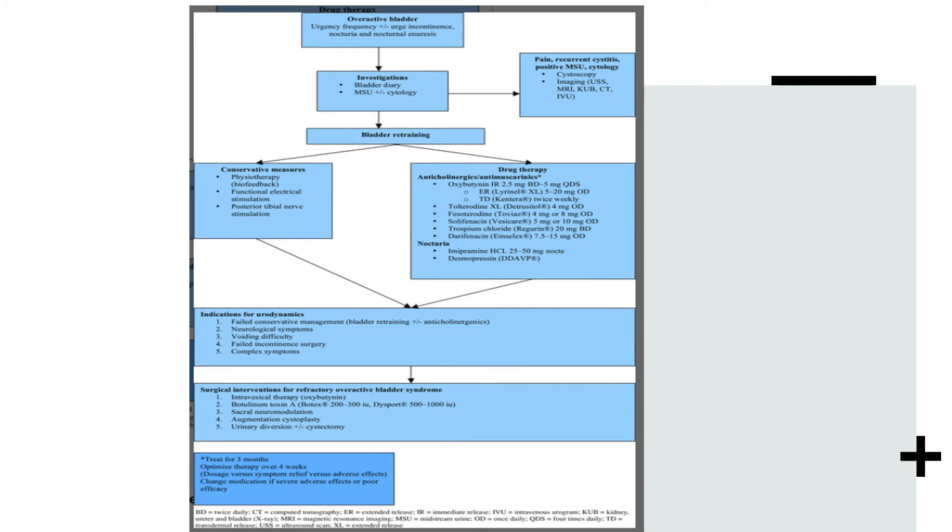The flowchart also covers indications for urodynamics. Not every patient is referred for urodynamics; specific indications include failed conservative management, neurological symptoms, voiding difficulty, failed incontinence surgery, or complex symptoms. For refractory overactive bladder syndrome, surgical interventions include intravesical therapy, botulinum toxin A injections, sacral neuromodulation, augmentation cystoplasty, urinary diversion, plus or minus cystectomy.